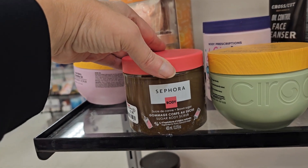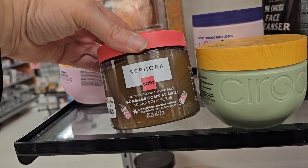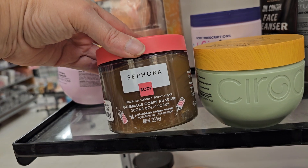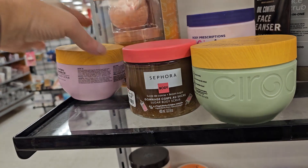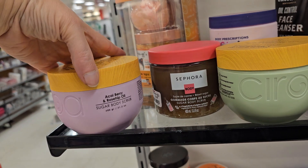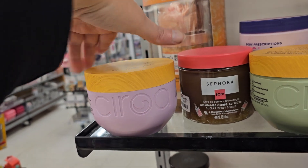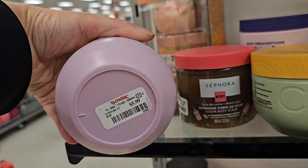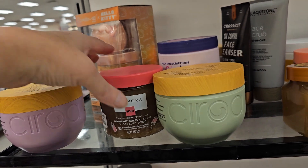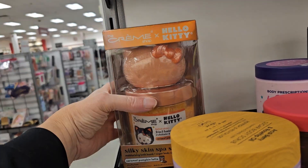This one is a sugar body scrub at $7.99. Here's another scent — the Berry and Rosehip Oil. It's still $5.99. I love good deals like that. That's the way I shop — clearance, sales, and really good deals.